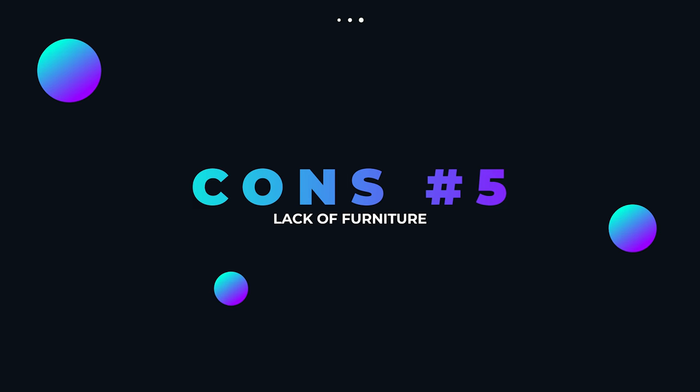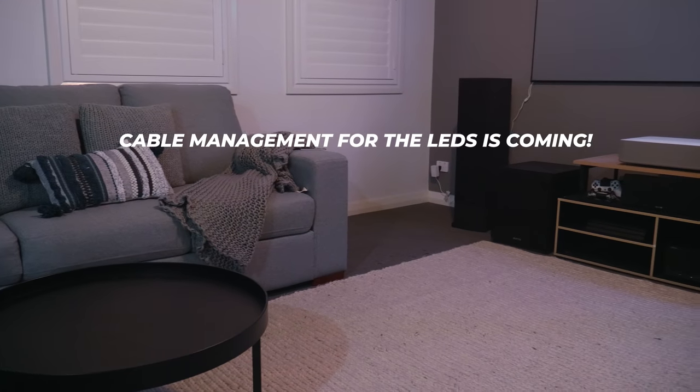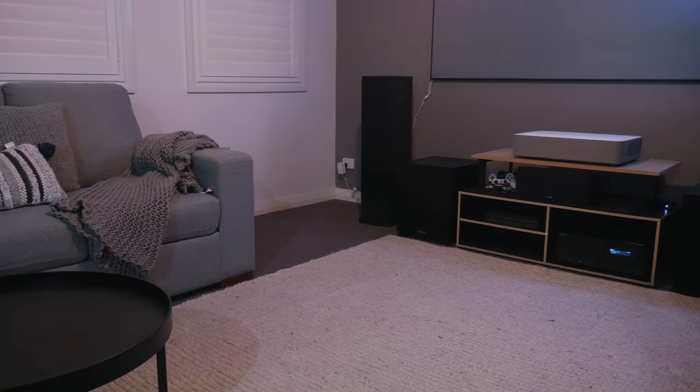Having a projector in view can be quite an eyesore — personally I don't mind it, but a lot of people may disagree. There isn't a lot of furniture out there that will cater to having an ultra short throw projector, and the ones that do have concealed solutions to vent out the hot air can cost several thousands of dollars. This resorts to DIY options, a custom piece built by a professional, or finding a piece of furniture that will work in your setup. The height of the cabinet will affect where the projected image lands, and you may have to put shims underneath to prop the projector up.